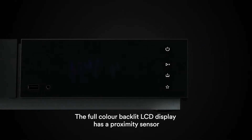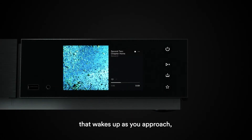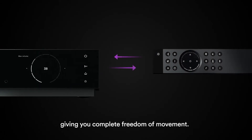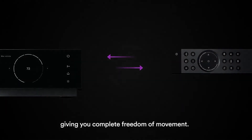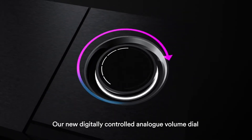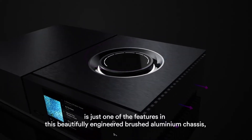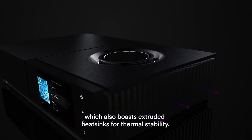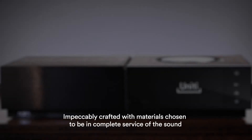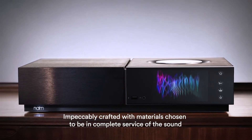The full-colour backlit LCD display has a proximity sensor that wakes up as you approach, accompanied by a bi-directional intelligent remote control giving you complete freedom of movement. Our new digitally controlled analog volume dial is just one of the features in this beautifully engineered brushed aluminium chassis, which also boasts extruded heat sinks for thermal stability.